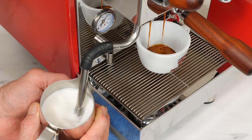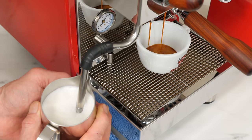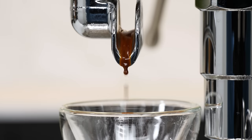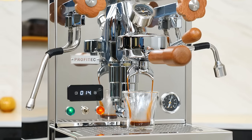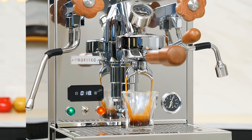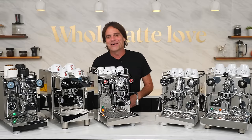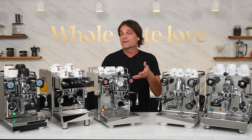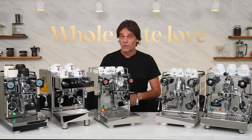Plus, modern HX boiler machines have near the same level of brew temperature accuracy as more expensive dual boiler machines. If you want capabilities, quality and value made in Europe, HX boiler machines are the way to go. Mark here from Whole Latte Love with our 2022 picks for top five favorite heat exchange boiler machines.